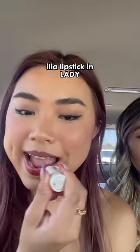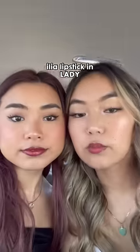A little trick I did is that I smeared the lip liner across my lips. Then I'm actually using my lipstick — this is ILIA lipstick. It looks like we're wearing two different lipsticks, but it's the same one.